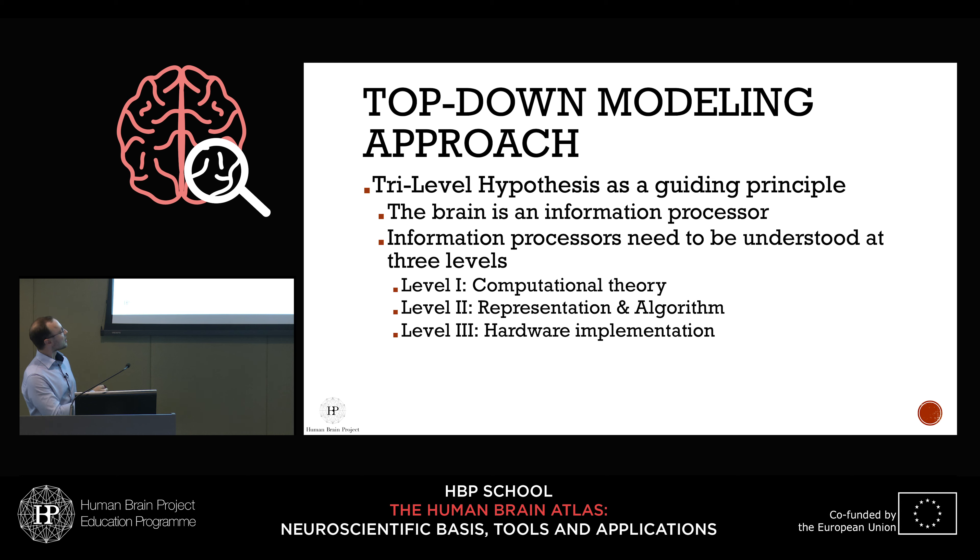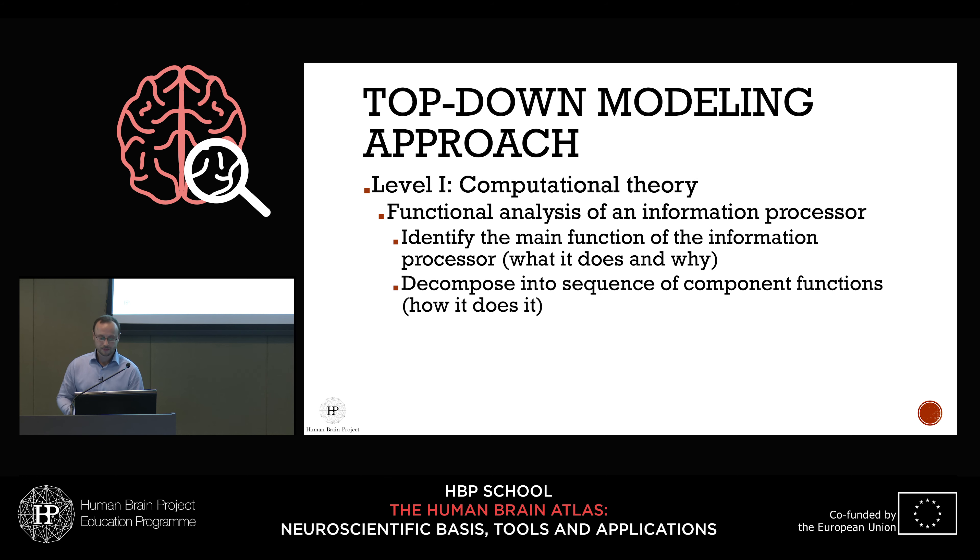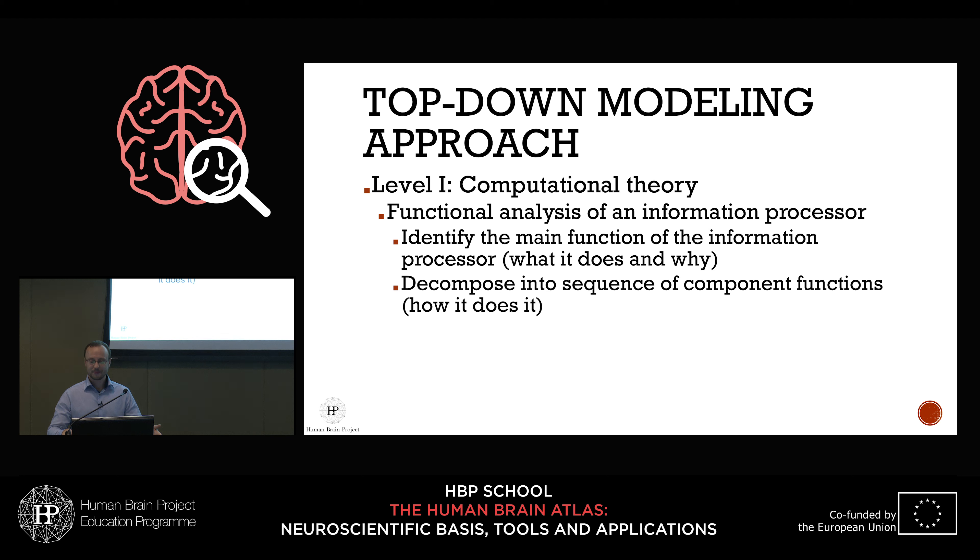The first level — computational theory — is the highest level, where you try to understand the nature of your problem. If you have a function, you want to understand what it is and how in very general terms it could be carried out. This is where you start your functional analysis. Take a cash register: you start by asking what this thing is doing and why, and the answer is it should add together the values of different items you want to buy.